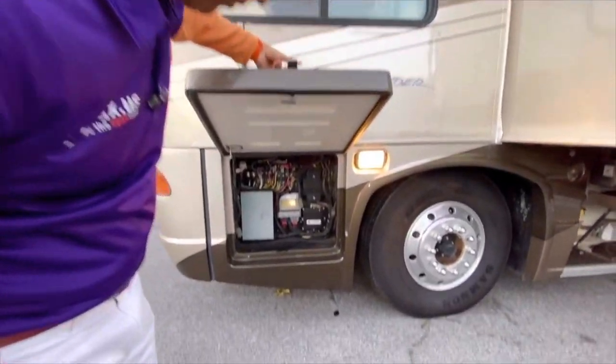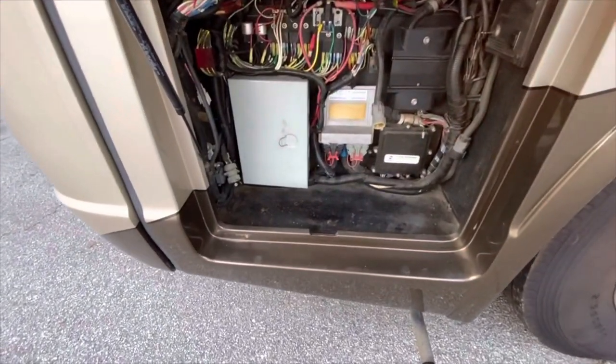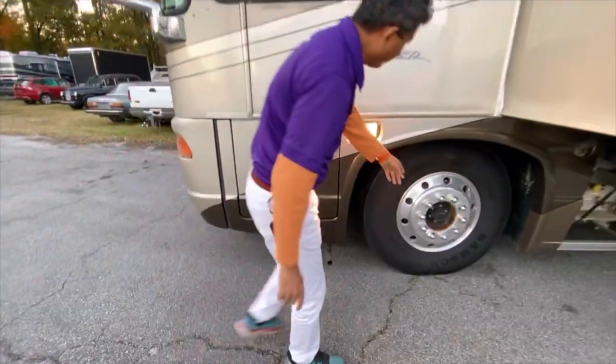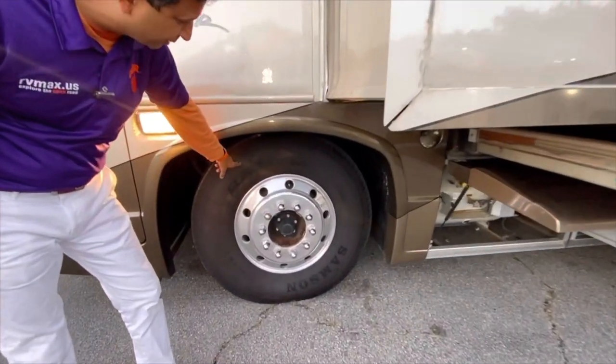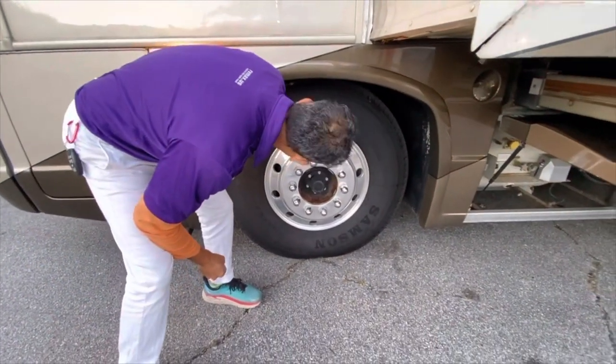The first compartment shows you some of the electronics for the chassis side — you can hook a computer up to that. Wheels are alloy wheels; center caps could be put on there for about 10 to 15 bucks at a truck stop. Samson big tires — they are 11R, I think that's what we call them.